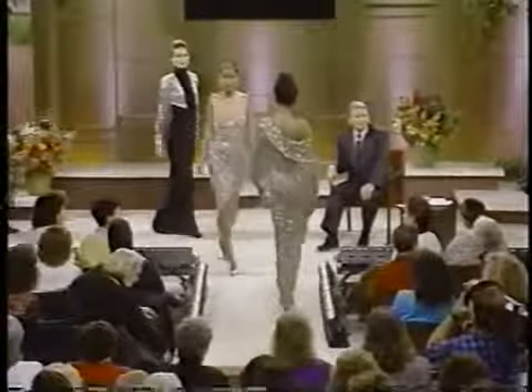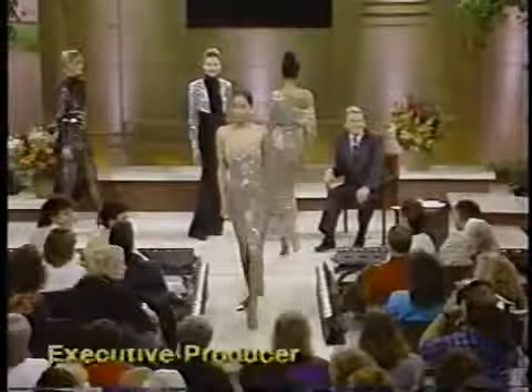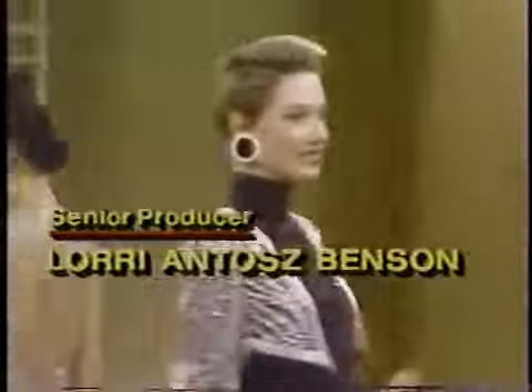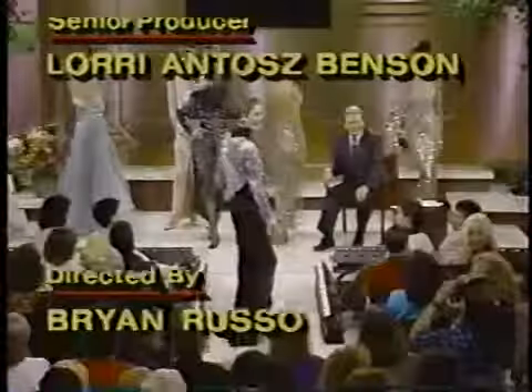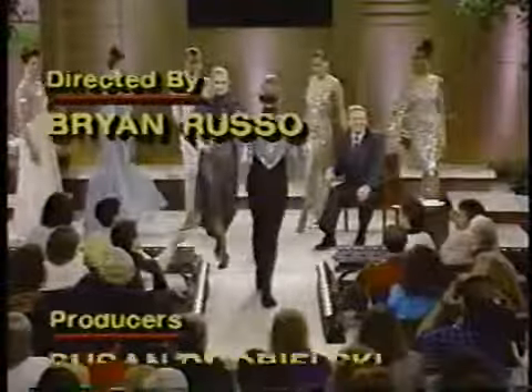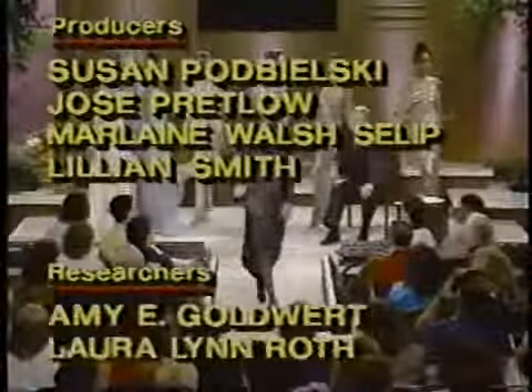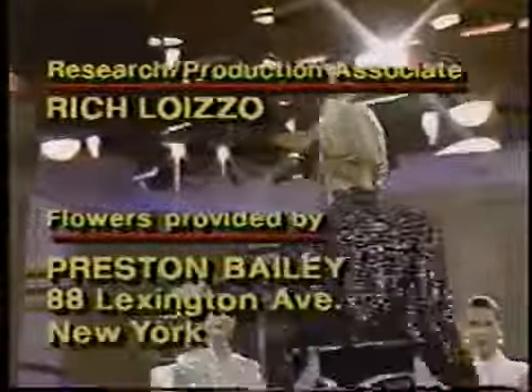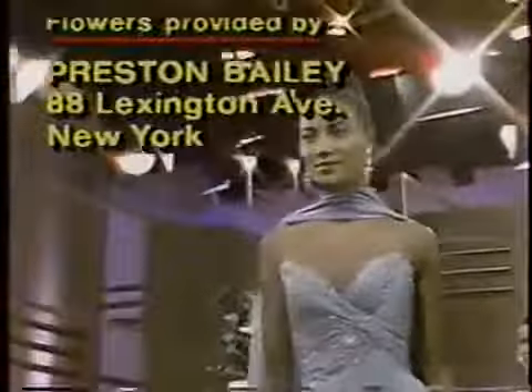Can a five-hundred-dollar dress be made to look as good as a ten-thousand-dollar dress? Absolutely, yes. Well, there's hope for everybody then! Yes, there is. I want you to just take one more look at this lovely formal collection. Mr. Mackie, are your clothes made in mass production? Yes, they are.